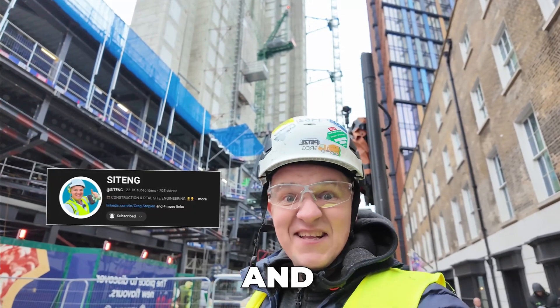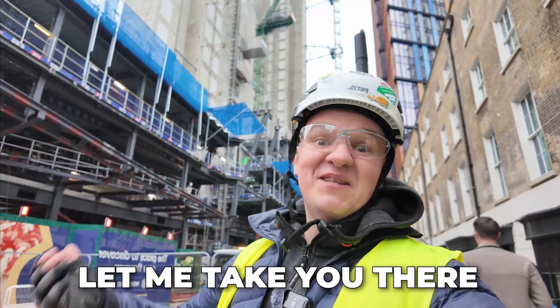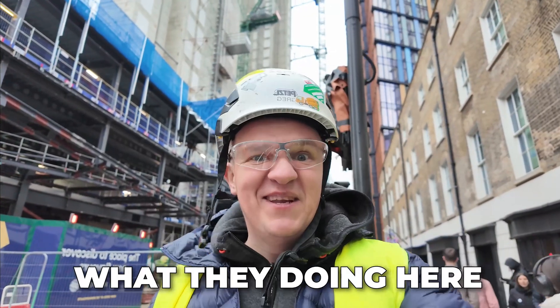Hi guys, Greg here from Cytench. Today I'm visiting 2 Finsbury Avenue. Let me take you there and let the guys tell you what they're doing here.